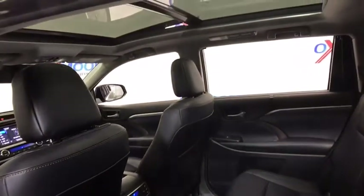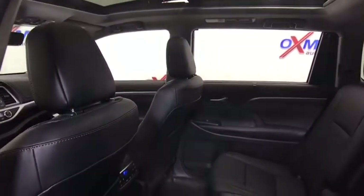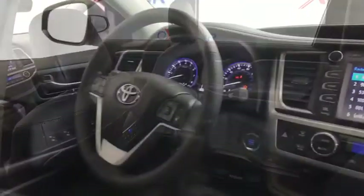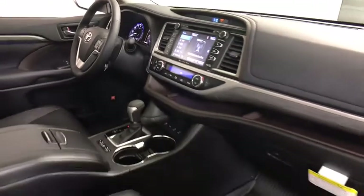Here are some of this vehicle's great options: traction control, power passenger seat, navigation system, dual airbags, power steering, four-wheel disc brakes, universal garage door opener, electronic stability control.